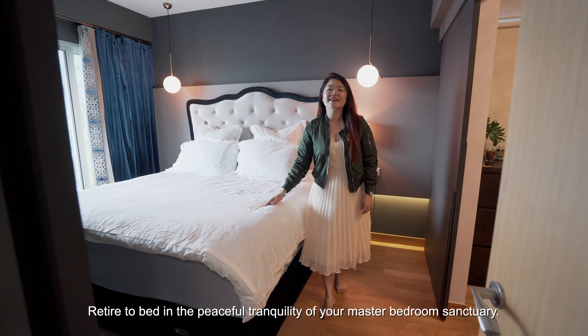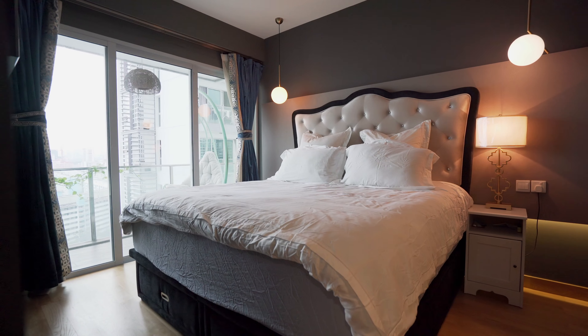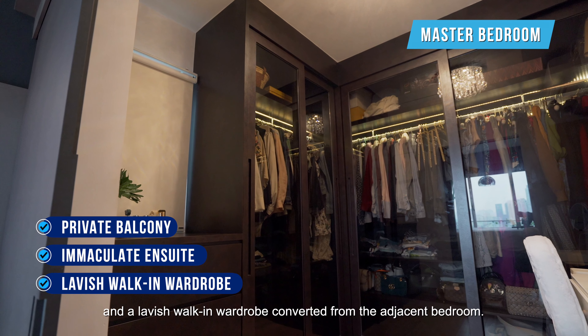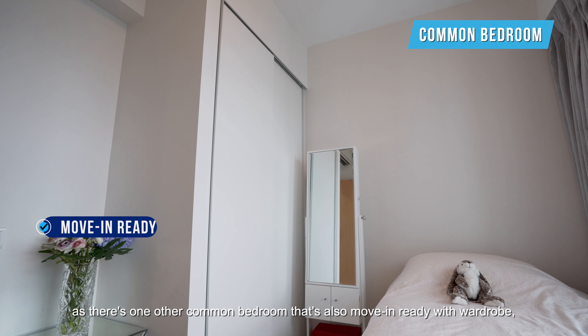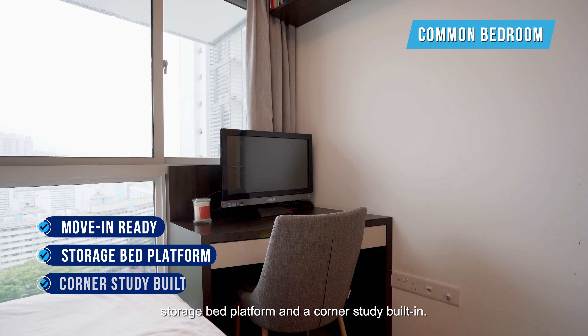Retire each day in the peaceful tranquility of a master bedroom sanctuary. This private oasis has the luxury of a private balcony, an immaculate ensuite, and a lavish walk-in wardrobe converted from the adjacent bedroom. Not to worry if you have a child, as there is one other common bedroom that is also well-appointed with a wardrobe, storage bed platform, and a corner study built-in.